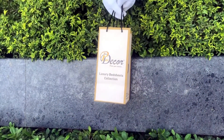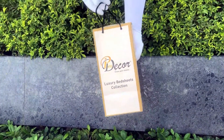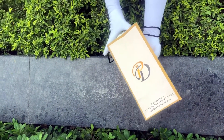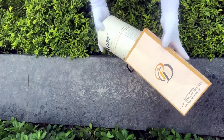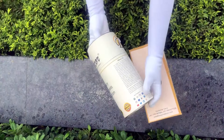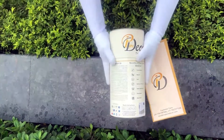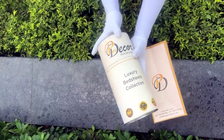Our bed sheets come in this signature round box packaging made of hard cardboard, with a metal seal at the top and bottom. This box is environmentally friendly and is designed by Pure Decor itself. You will also get a paper bag along with this box, specially curated for this unique cylindrical packaging.